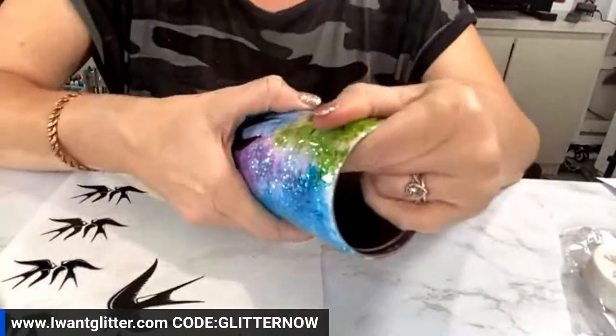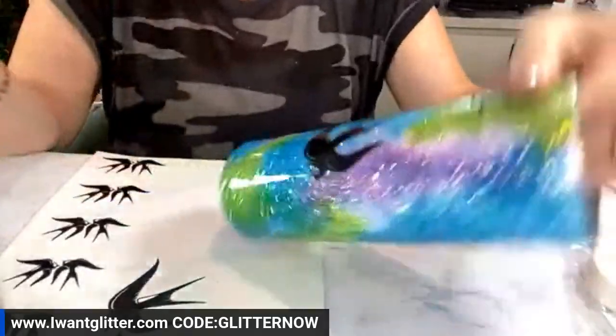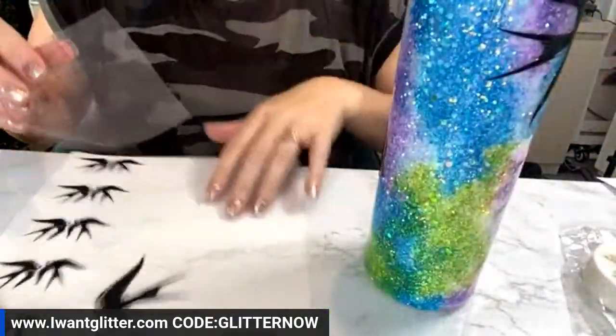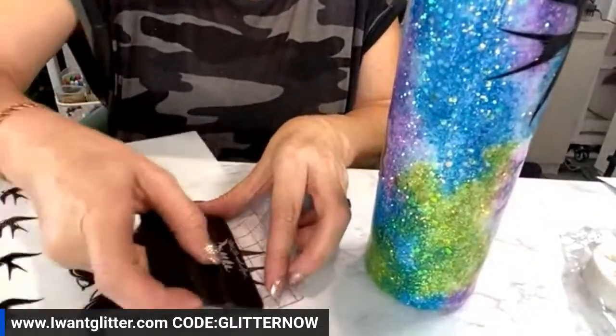These are sparrows — when I searched for them I specifically searched sparrows but they kind of look like swallows. We have so many swallows here at the ranch — they try to build nests all over the front of our house!